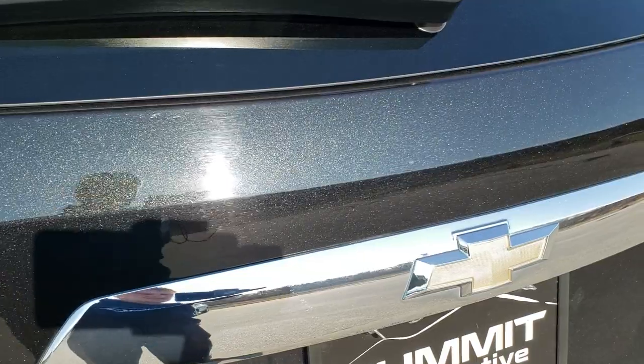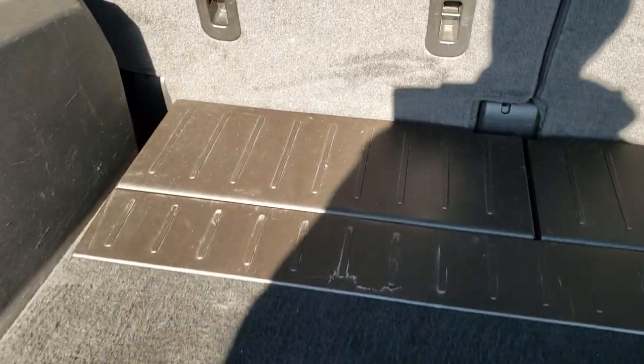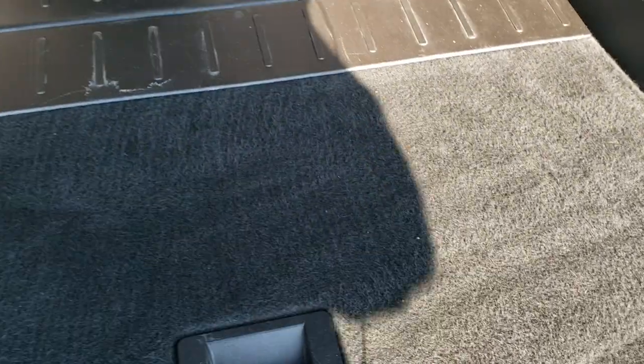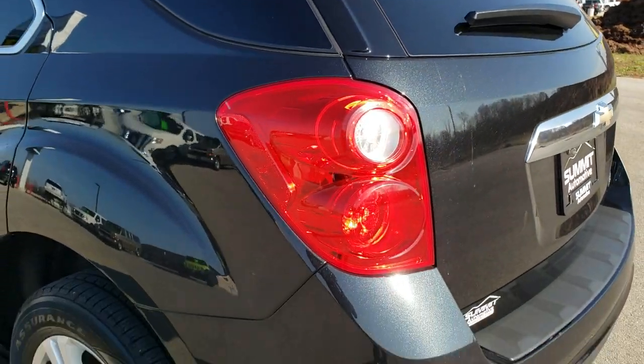The tailgate is in nice condition as well. You can really see that metal flake in the black granite metallic paint. This is a manual raise gate. The back storage area is in nice shape — there is a speaker right there and you do get a spare tire with this vehicle. Those seats fold down flat for extra storage, and those shocks were holding that gate up pretty nicely.